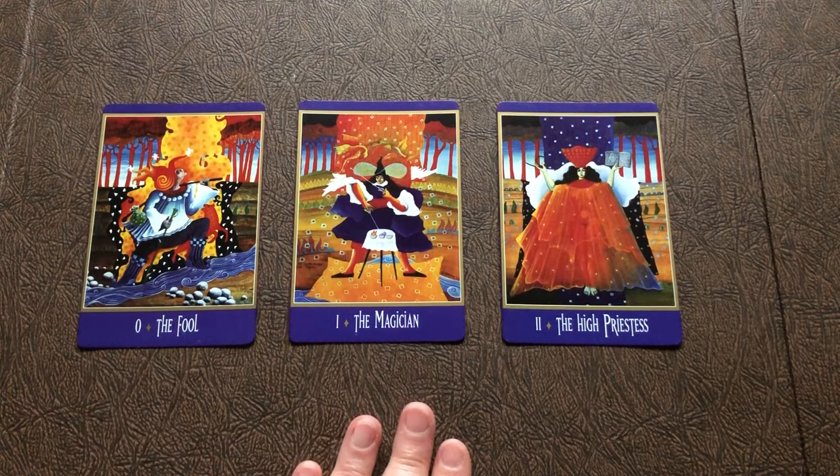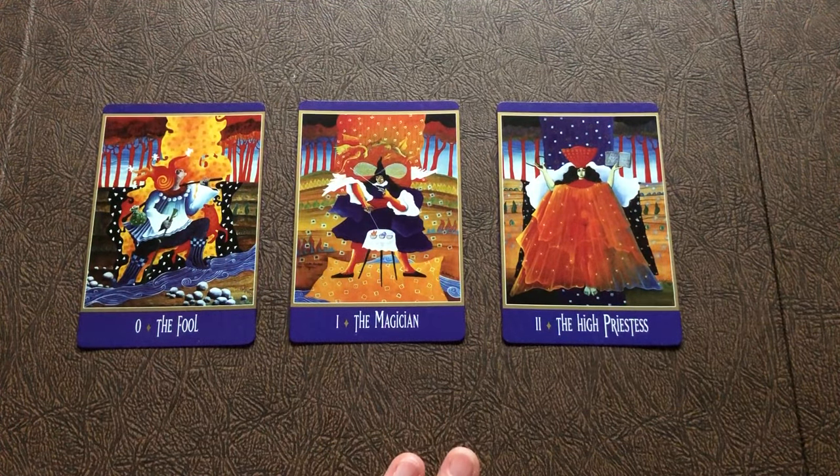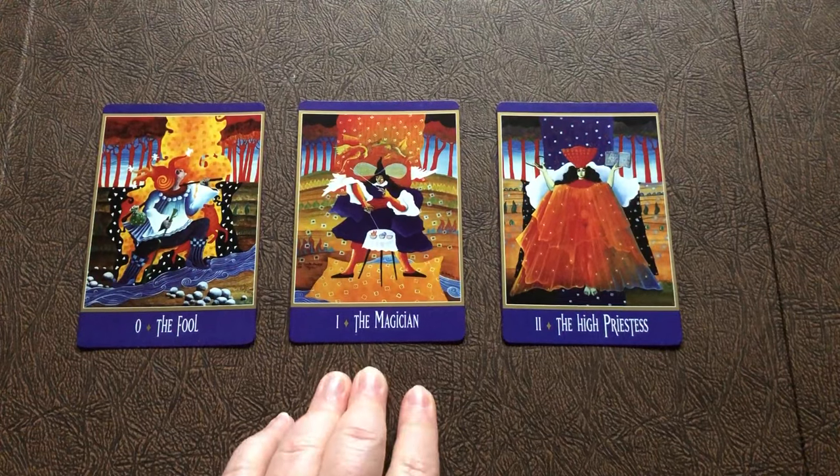Cedar is a very ancient tree. Its relationship to humans goes back thousands of years. The Middle East — Mesopotamia specifically — used to have just forests of Cedar. The relationship between Cedar and humanity is long and intricate, especially the magical relationship. That's why I picked Cedar for the Magician.